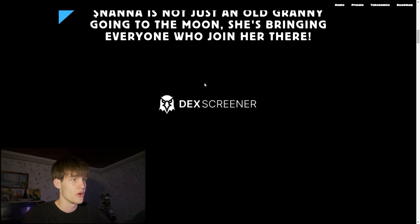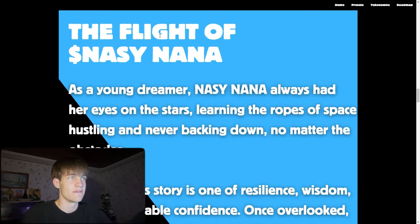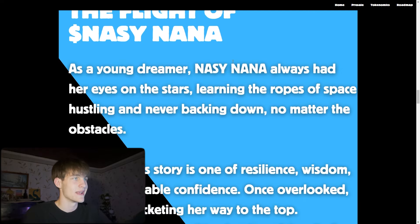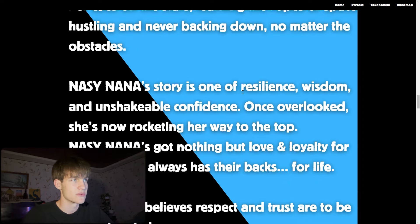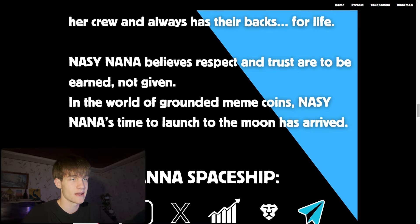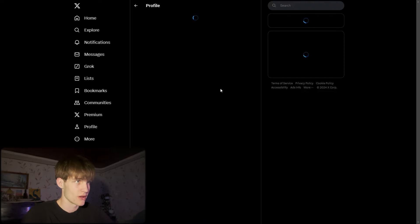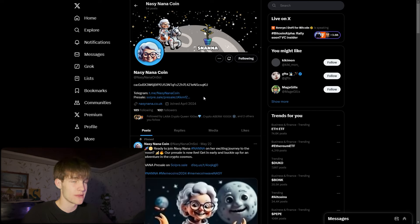Scrolling down on the website you can see the story of Nana. As a young dreamer, Nana always had her eyes on the stars, learning the ropes of space, hustling, and never backing down no matter the obstacles. Her story is one of resilience — belief, respect, and trust are to be earned, not given. In the world of meme coins, Nana's time to launch to the moon has arrived.